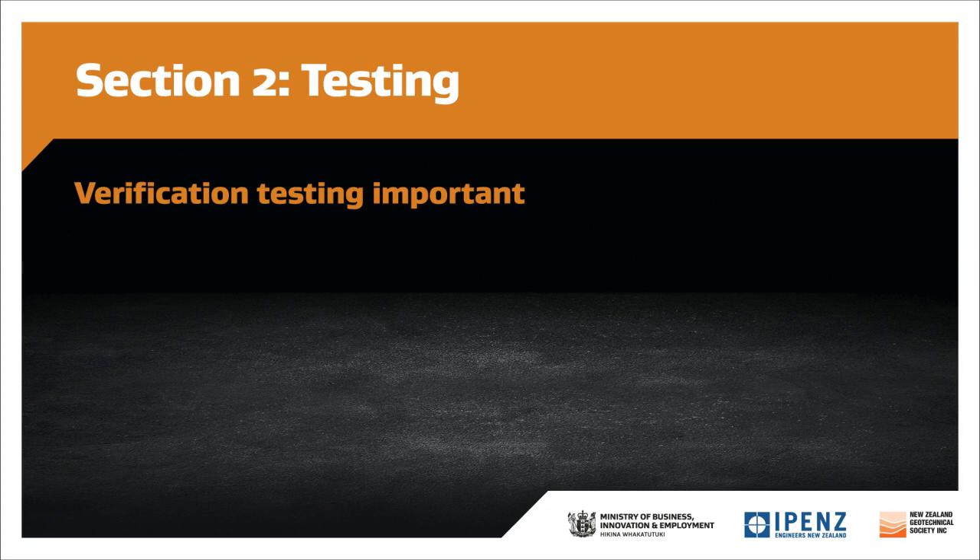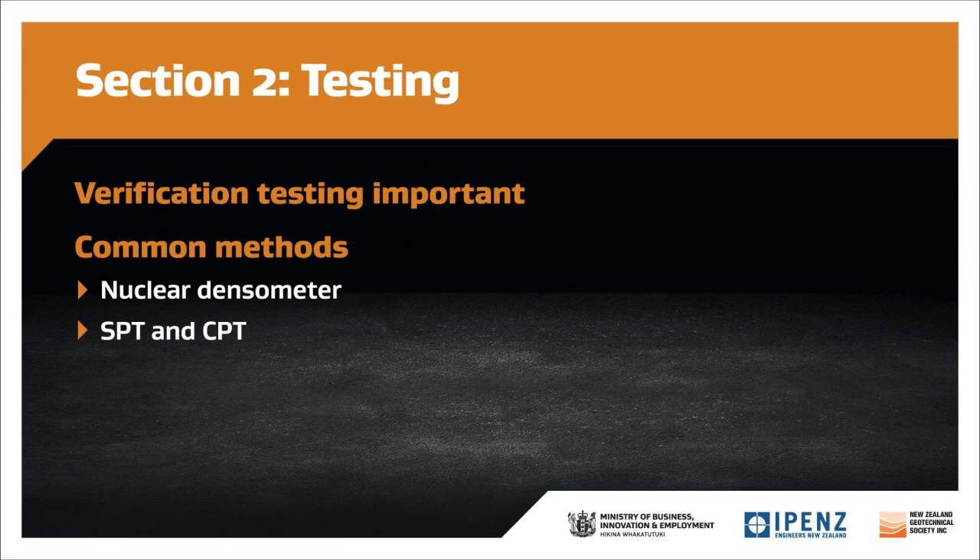Verification testing is important with any form of ground improvement to measure whether target results have been achieved. Depending on the type of ground improvement used, common testing methods are a nuclear densometer, SPT and CPT, and a dynamic heavy probe. The guidance lists mandatory minimum testing requirements and discretionary testing. The latter depends on the experience of the contractor, ground improvement systems, and familiarity with the materials being used. Discretionary testing is usually covered by a specific provisional item in the contract schedule of prices, enabling comparison of tenders on a like-for-like basis.